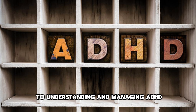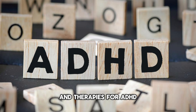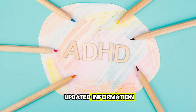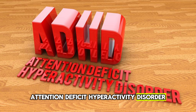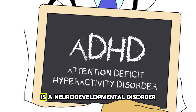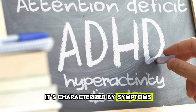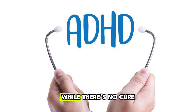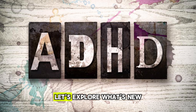Welcome to our guide to understanding and managing ADHD. Today we're diving into the latest treatments and therapies for ADHD. Whether you've been recently diagnosed or are looking for updated information, this video is for you. Attention Deficit Hyperactivity Disorder, or ADHD, is a neurodevelopmental disorder affecting both children and adults. It's characterized by symptoms such as inattention, hyperactivity, and impulsivity. While there's no cure for ADHD, various treatments can help manage its symptoms. Let's explore what's new and promising in the world of ADHD treatment.